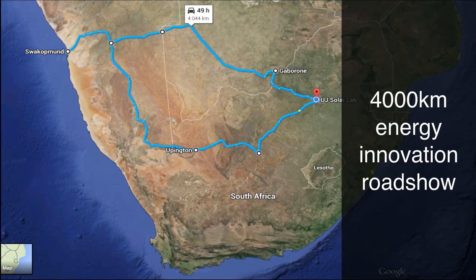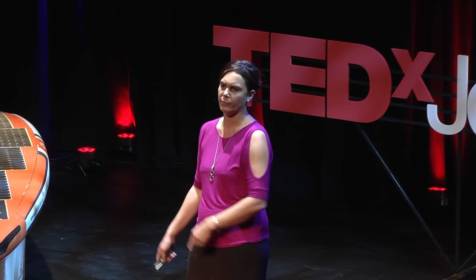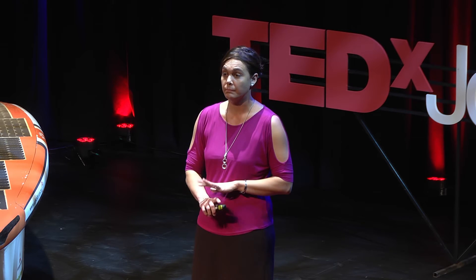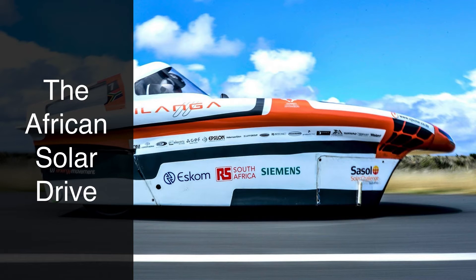We started with participating in races, and then we went on to plan our own road trips to figure out where our own drives were going to be. This is the UJ solar car team, and then we went on the African solar drive — we drove around Africa. We did 4,000 kilometers. We took 25 students from multidisciplinary environments, so not just engineers. We wanted the humanities students, the arts students, the philosophy students to come with us so we can look at new ways of solving problems. Our main goal is to connect engineering to real life.